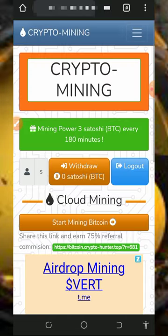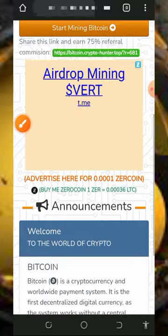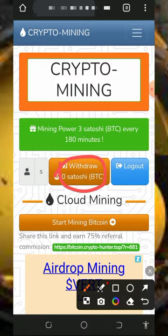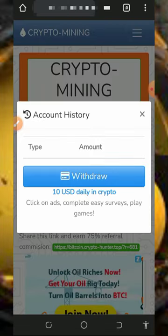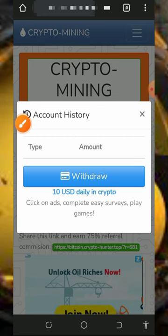Once you log into your account it will look like this. On screen you'll see that mining has started — we are mining three satoshis every 180 minutes. All you need to do is accumulate enough balance, then place a withdrawal by tapping the withdrawal button on screen. Enter the amount you want to withdraw, tap the withdrawal button, and you will receive your payment instantly sent to your FaucetPay account.